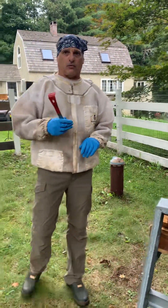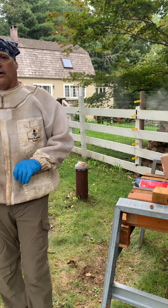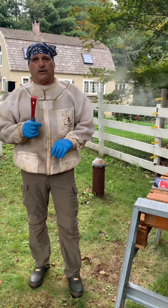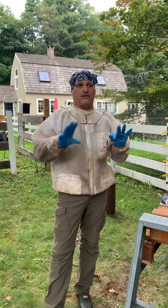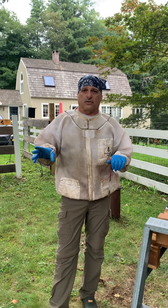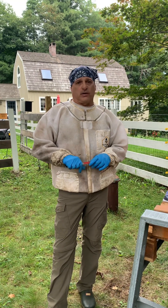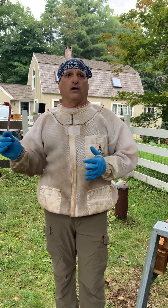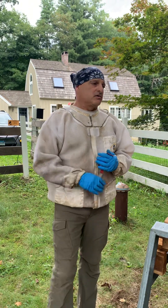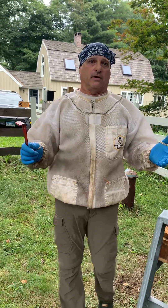Before we actually approach the hive we're going to inspect, I want to talk for a moment about our approach to Varroa management—that is our integrated pest management program regarding Varroa. First off, everything that we do is based upon monthly monitoring, monthly mite monitoring. I do sugar shakes; that's the method that I prefer. If we reach a threshold in a particular month—up until this point, now we're in August, that threshold has been two mites per 100 bees. Now we've entered the threshold of three mites per 100 bees.